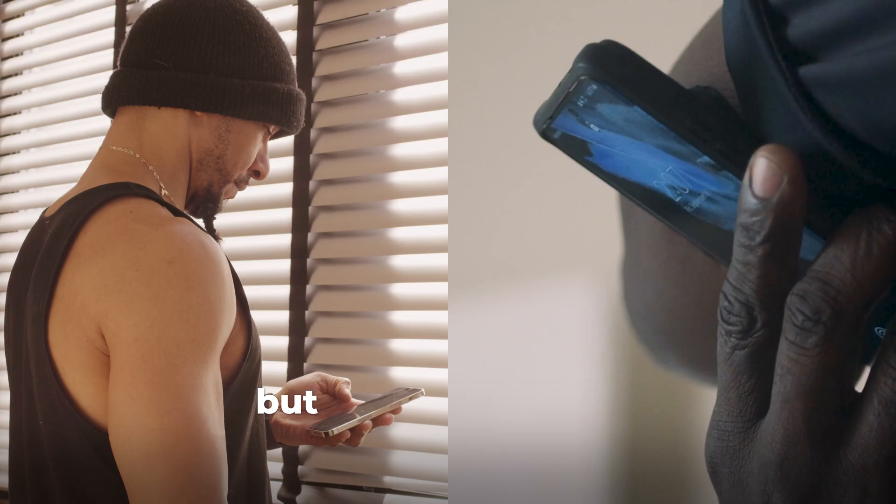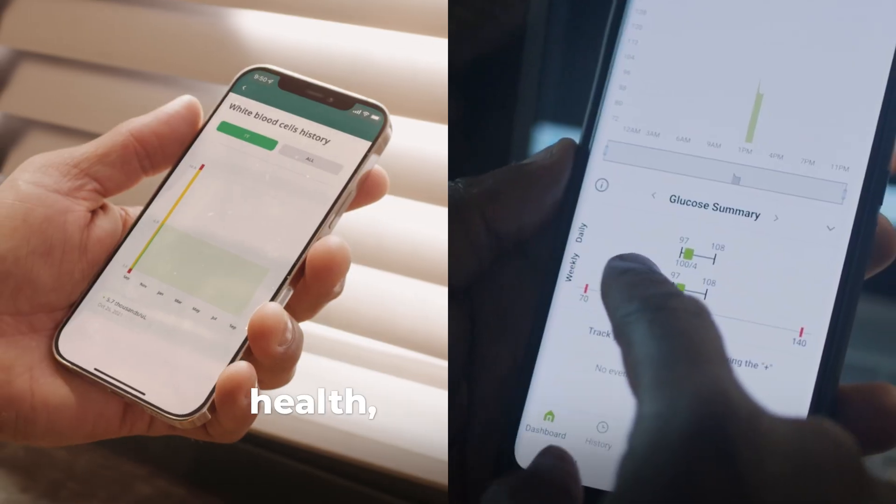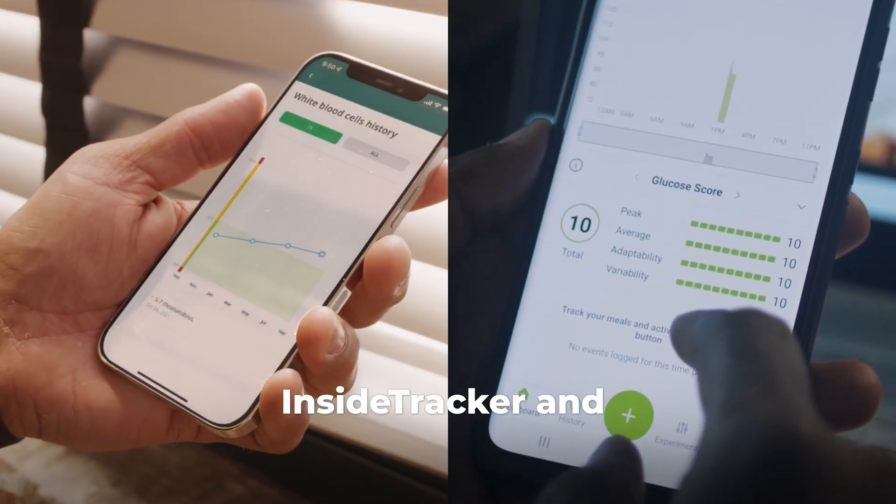No single tool can do it all, but you can now get the full picture of your metabolic health and longevity with InsideTracker and NutriSense.